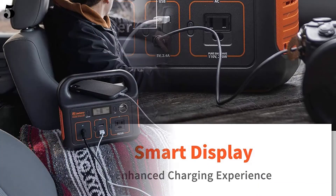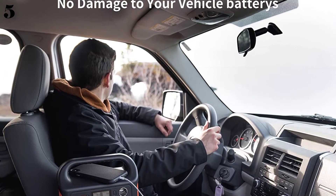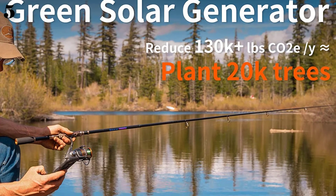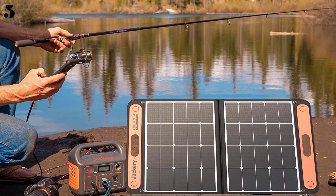Although recharging times do vary depending on location, temperature, weather, etc., we think this is a great value portable power station, although it doesn't support some devices such as a blender, heated travel mug, and hair dryer.